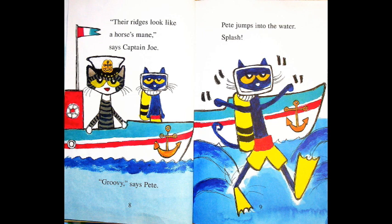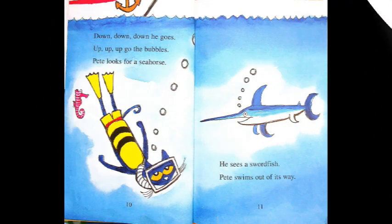Pete jumps into the water. Splash! Down, down, down he goes. Up, up, up go the bubbles. Pete looks for a seahorse. He sees a swordfish. Pete swims out of its way.